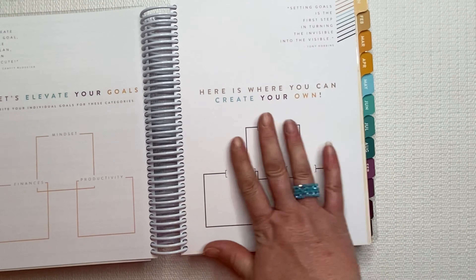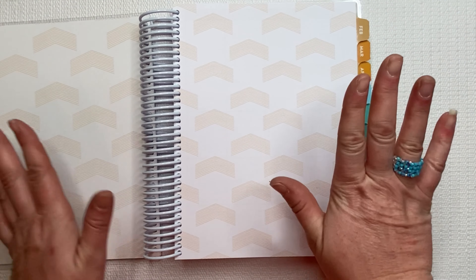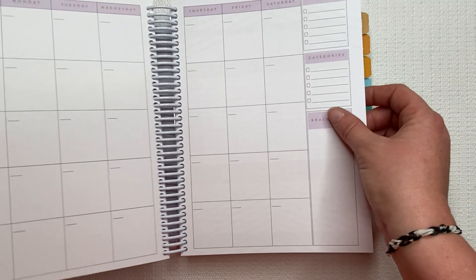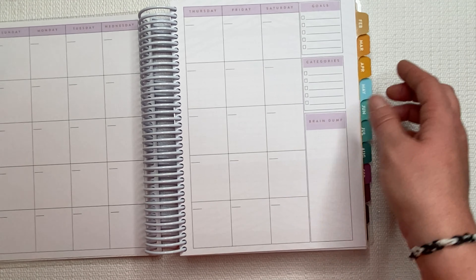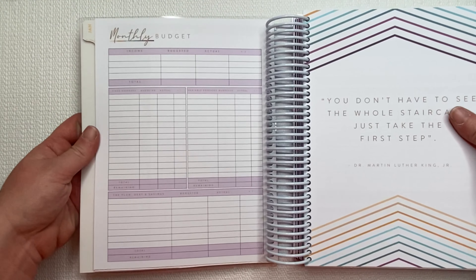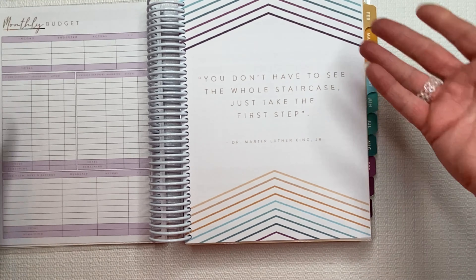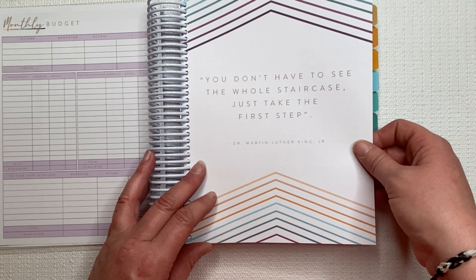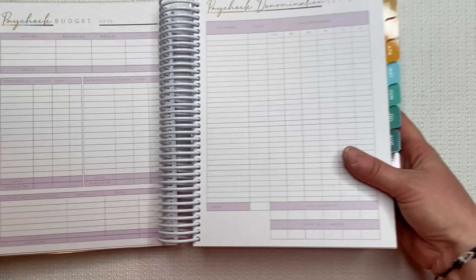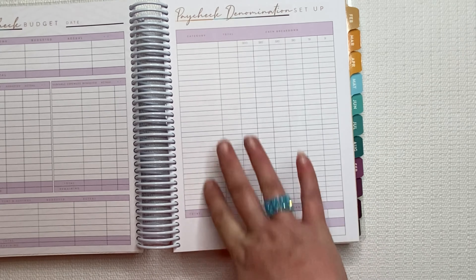You guys, I'm so excited. Some goals — goal sheets. And then we get into January. I am going to start using this for sure in January. It's undated, which is awesome. And then you break down your monthly budget. I think it definitely has enough for me. And there's another quote from Dr. Martin Luther King Jr.: 'You don't have to see the whole staircase. Just take the first step.' Absolutely. And then your paycheck budget and the breakdown. I have a lot of sinking funds, so I think this actually might work for me.